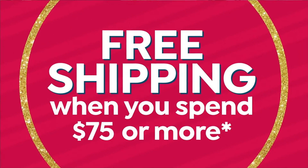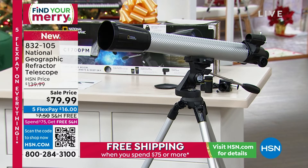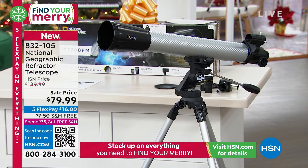This is a whole different kind of journey — a journey into space with the refractor telescope that we have on sale today.